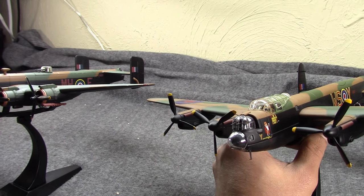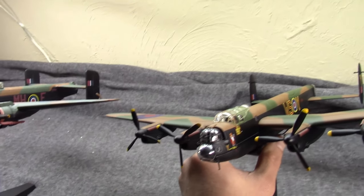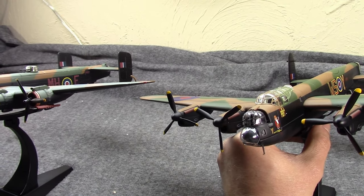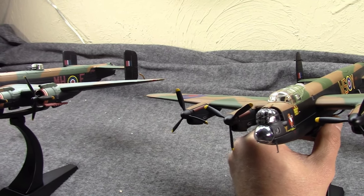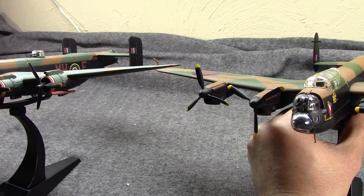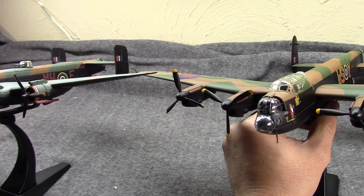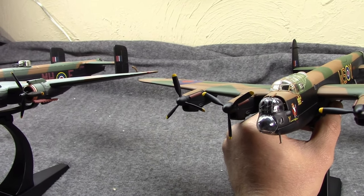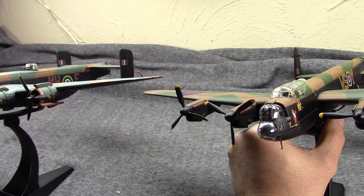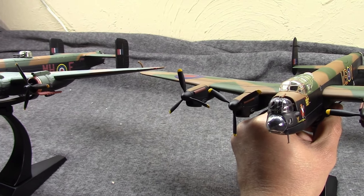The RAF ordered 1,070 Lancasters initially, but of course this was quickly upped. Avro subcontracted out — several other factories built these, including in Canada starting in 1942. The Manchester, all 200 that were built and put into service, was actually pulled out of service very quickly in 1942. It just was a pretty failed design. But from a failed design we get to the most successful design of the war. By '43 these started to be available in relatively decent numbers.